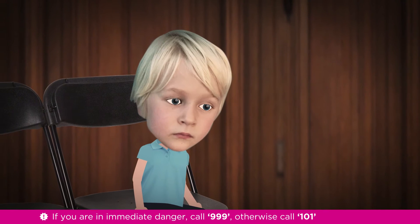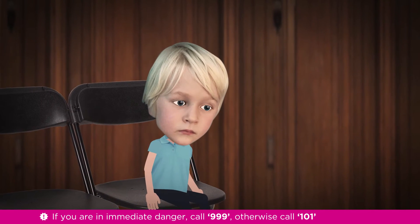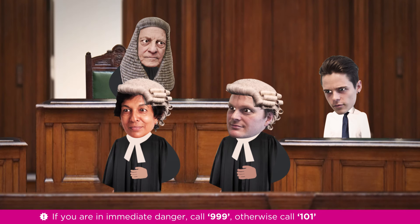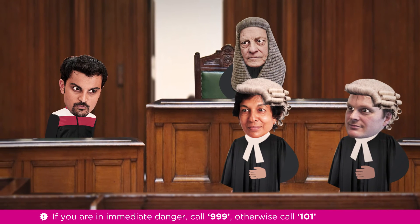For some people, giving evidence in court can be very difficult. Children under 17, victims of sexual offences, and people with communication difficulties are offered extra support. Following the prosecution case, the defence can then call any witnesses to support their case.